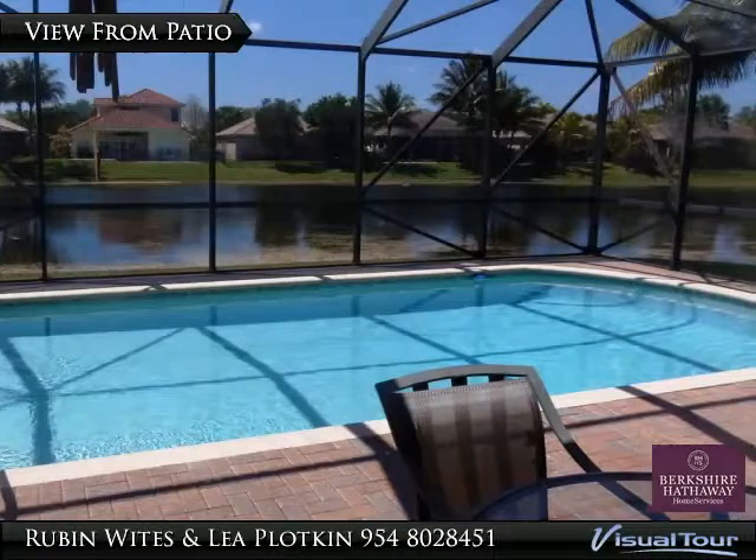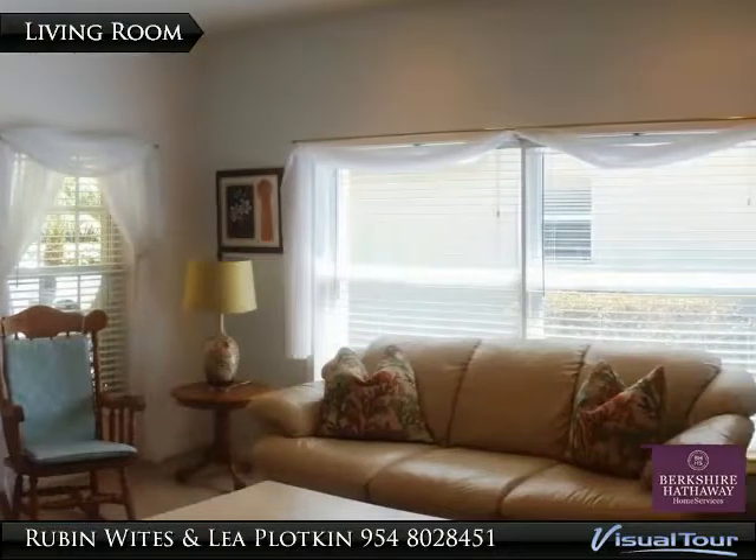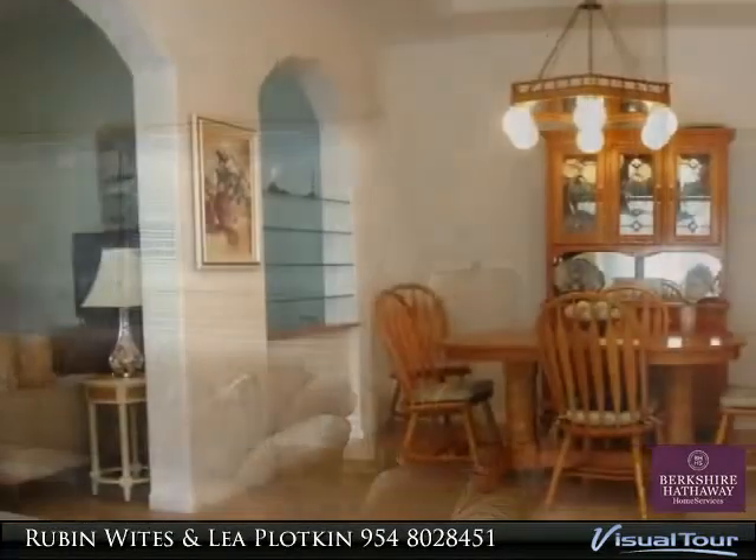It is minutes to shopping, the Sawgrass Expressway, schools, movies and parks. This Parkland Isle home is located on a cul-de-sac street and on a beautiful water lot.